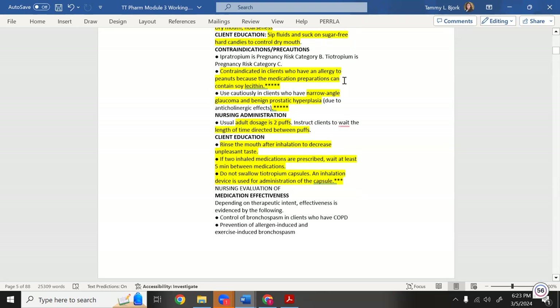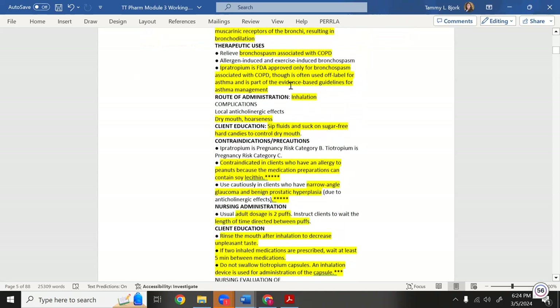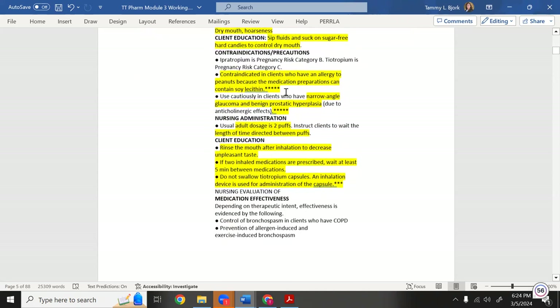I starred peanut allergy as a key fact about ipratropium. Also do not give it to someone with narrow-angle glaucoma. With glaucoma, the eyes are already in sympathetic overdrive — the pupils are huge and dilated, already under pressure.